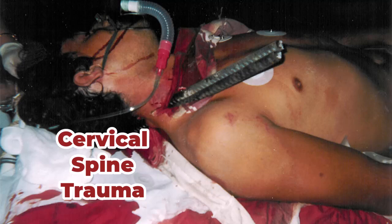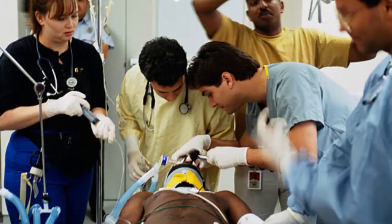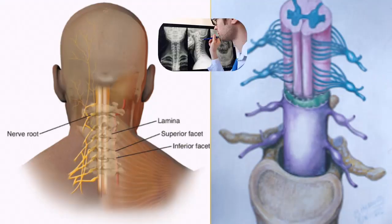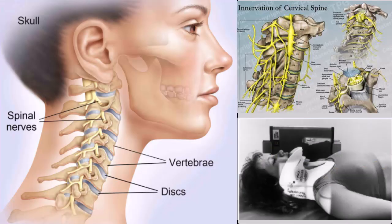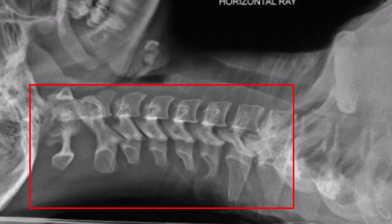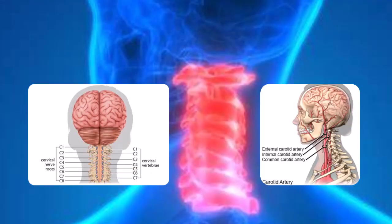Cervical spine trauma is a critical condition that requires immediate and accurate evaluation, especially in an emergency room setting. It is also one of the most difficult exams to perform on an immobile trauma patient immobilized on a gurney in a chaotic emergency department. There is usually little chance of the patient dying from the trauma, but there is often considerable damage done to the central nervous system which may resolve with time or surgical intervention. The cervical spine, comprising the first seven vertebrae of the spinal column, is particularly vulnerable to injury due to its flexibility and the vital structures it protects, such as the spinal cord and major blood vessels.